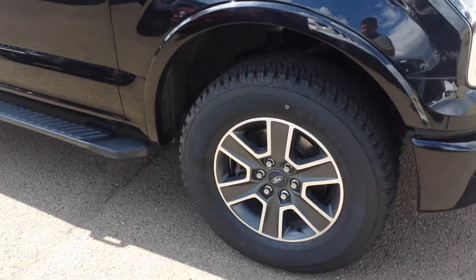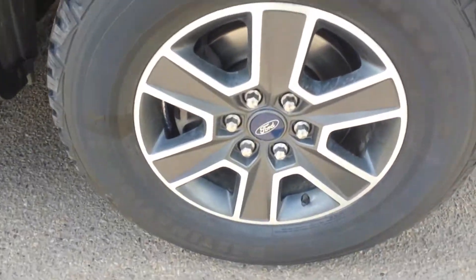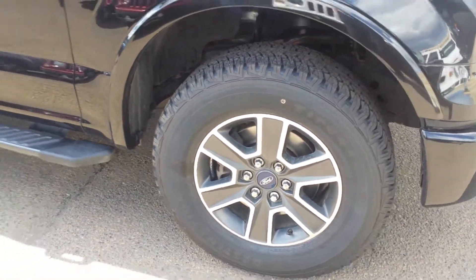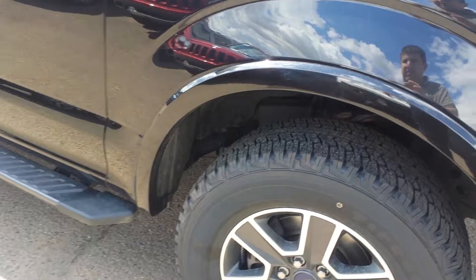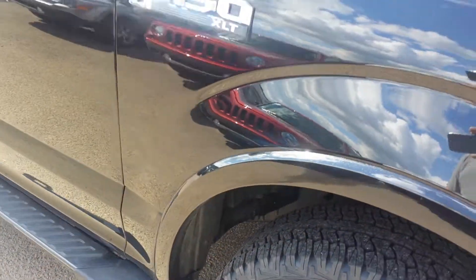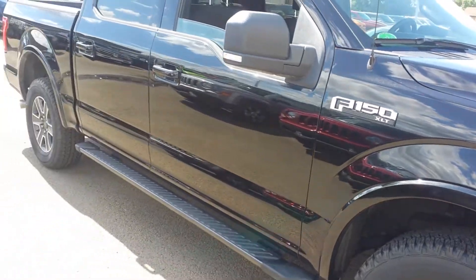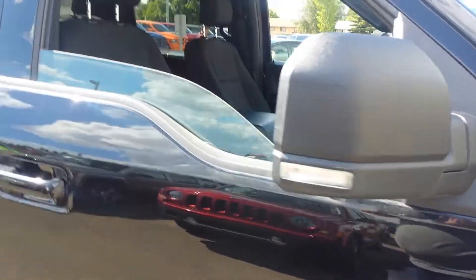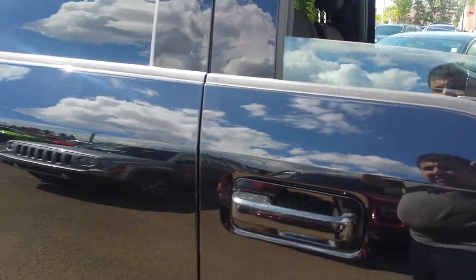It has Firestone tires, black 18-inch rims — all season M+S mud and snow — with running boards. There are also mud flares to protect from rust. It's the XLT model, beautiful, almost mint condition.